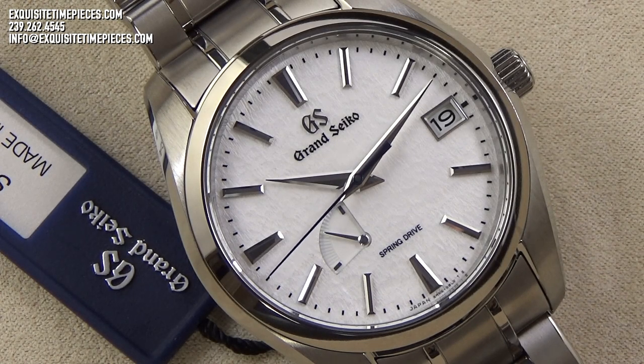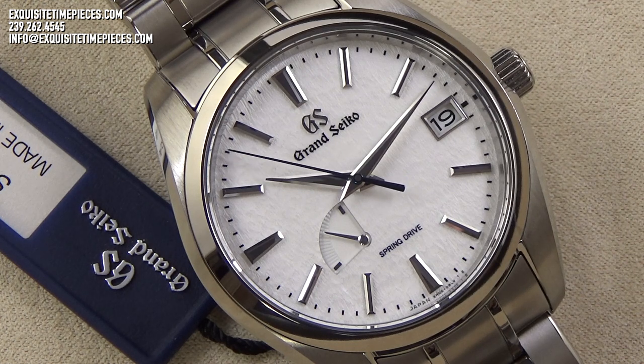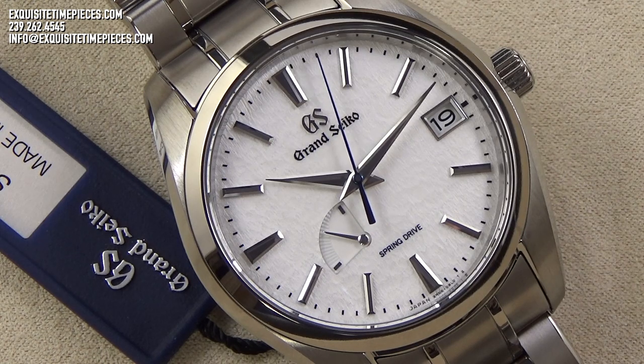The blue steel second hand glides smoothly over the pure white dial and creates a dramatic contrast. The dial itself, adorned with applied high polished and faceted hour markers and a Grand Seiko logo, is stunning. The grain found on the dial is said to look like a patch of fresh powder snow, and each and every dial is unique with its own fingerprint-like texture.